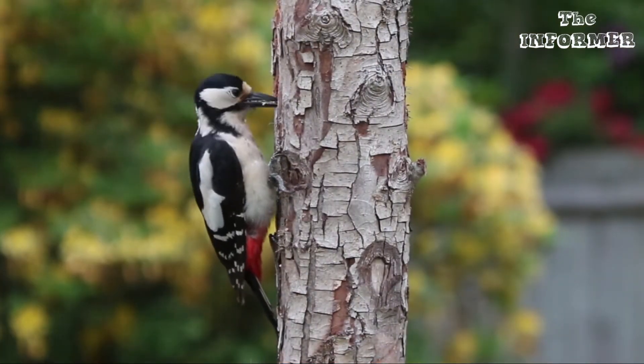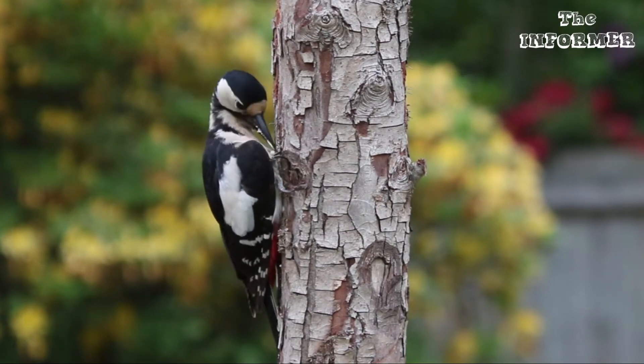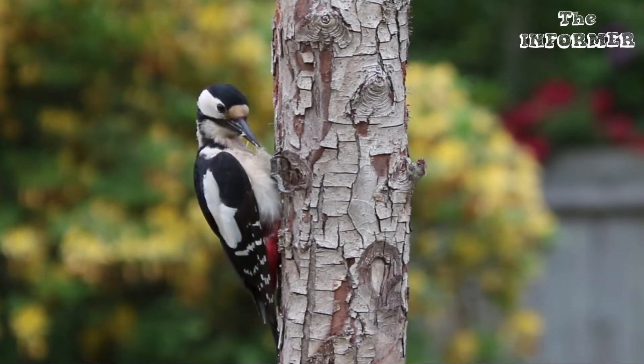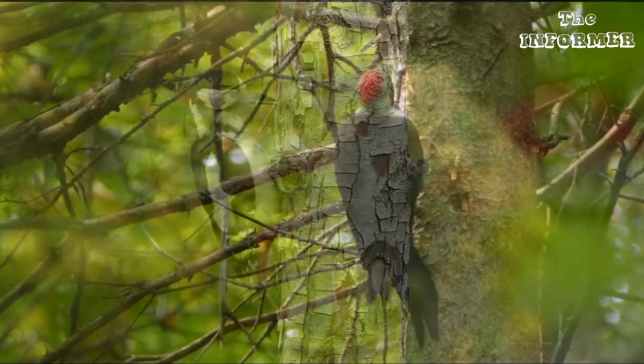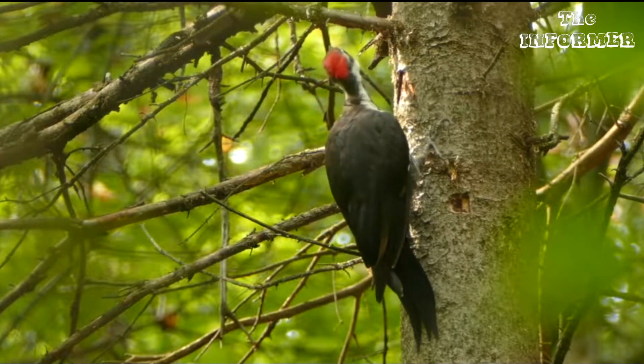Hidden down deep in the crevices of the bark of trees are many grubs and insects. The woodpecker finds them with a kind of instinct, even when they cannot be seen on the outside. Then the woodpecker drills a hole straight down to them and eats them.